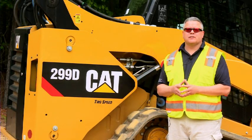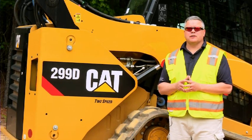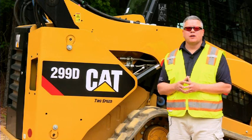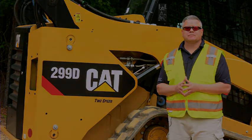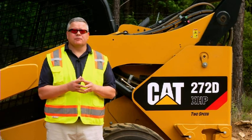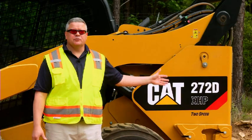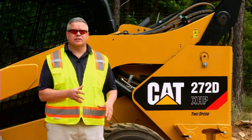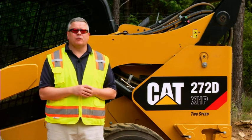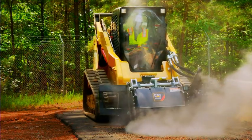You also get two-speed standard on our compact track loaders. You have the option for two-speed on our 272 as well. So you're looking at some of the same functionality that you had before, just with some increased performance. We'll take a couple minutes to talk about our two newest models of our skid steer loader family: the 299D XHP compact track loader and our 272D XHP skid steer loader. These machines bring to the marketplace the next level of performance.